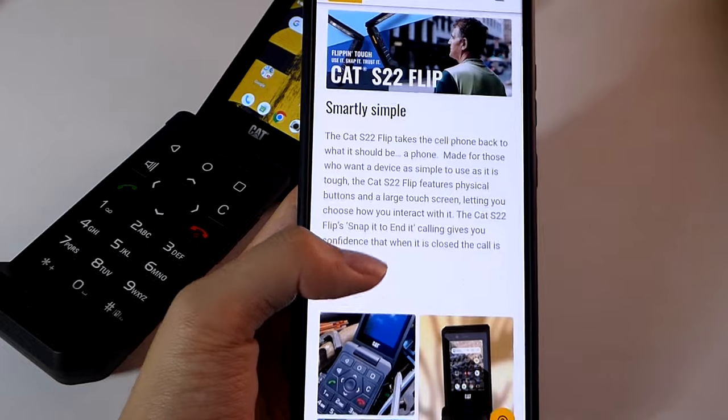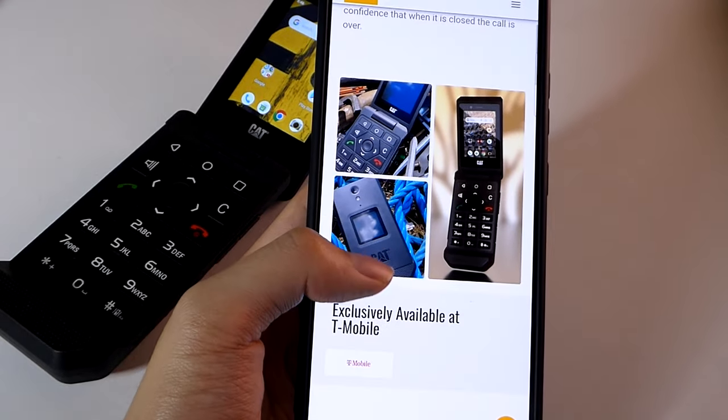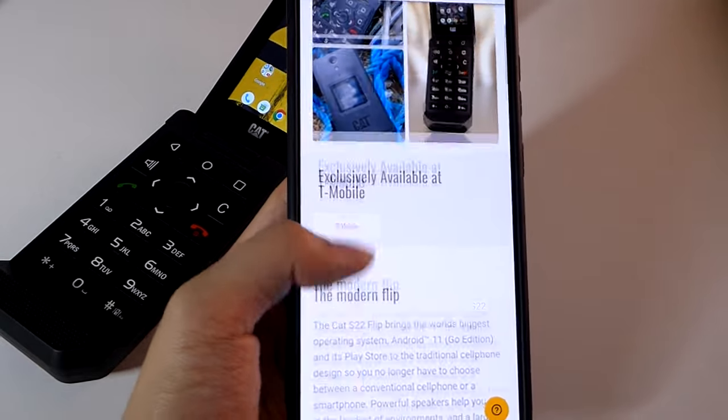One hardware limitation of the S22 Flip is that it does not come with built-in NFC, so unfortunately contactless mobile payments won't be feasible on this particular model.